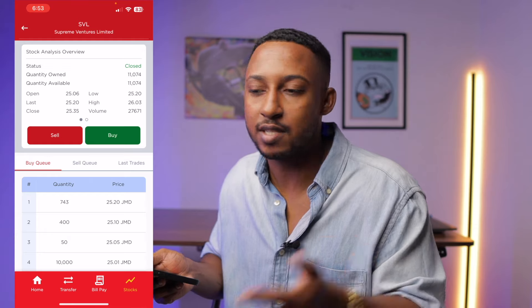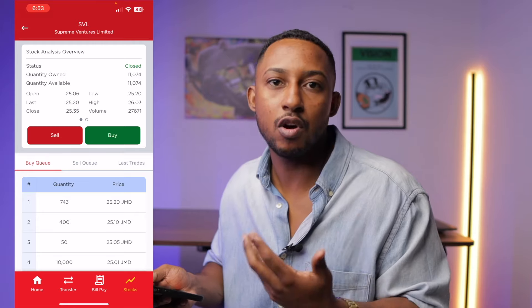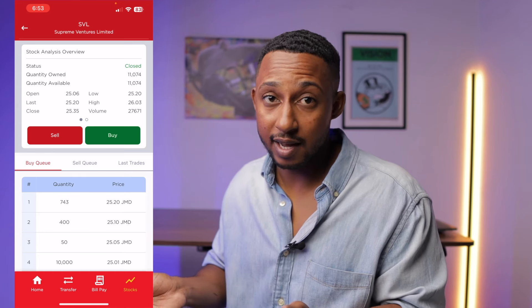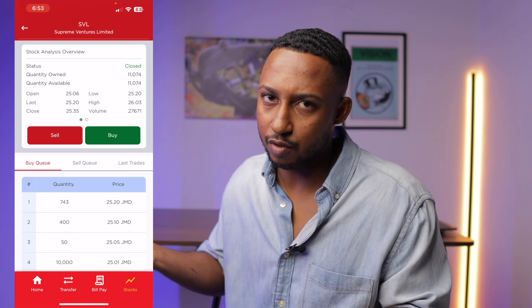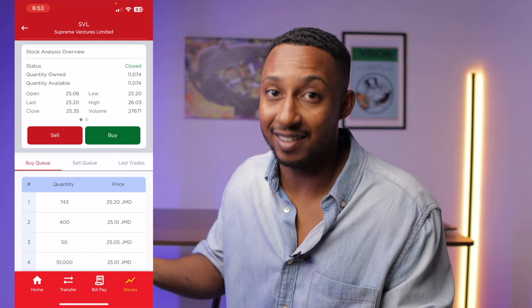For me, I love the DCA — dollar cost averaging — which is my investment strategy and how I buy stocks. If you want to know more about that, you can watch the video linked above. For a person like me, if my average stock price is around $26, then $26 would be a good price for me to buy at. And it's that time of month where I dollar cost average.